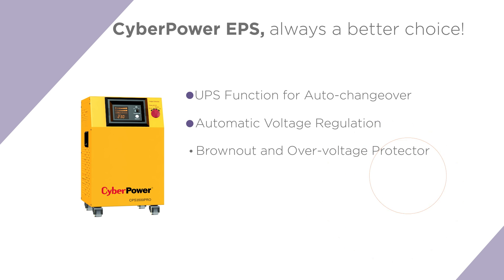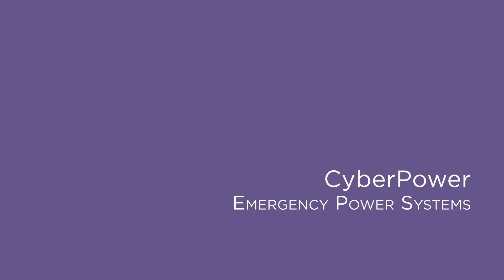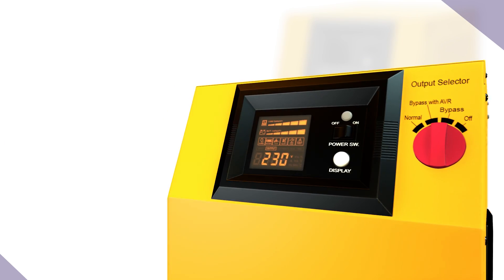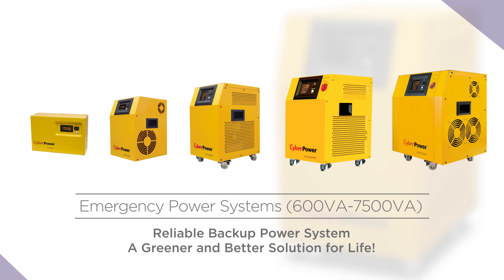There is more about CyberPower EPS system. From innovative features to high-performance design, CyberPower EPS is the reliable backup power system that brings a greener and better solution for life.